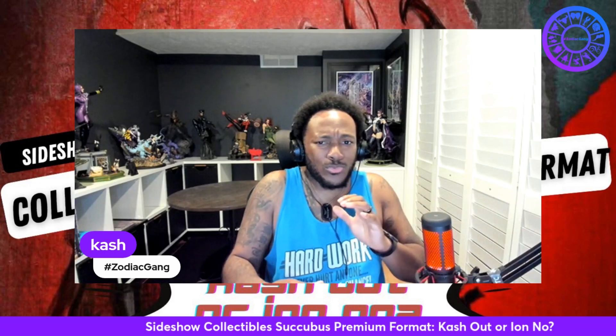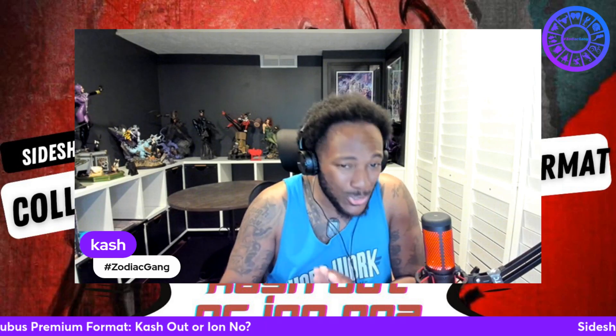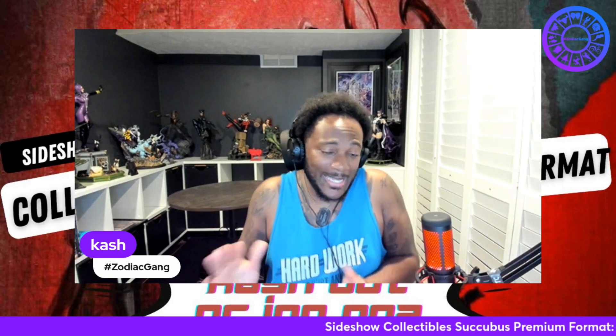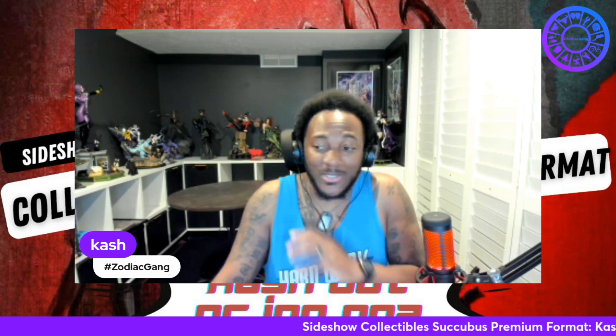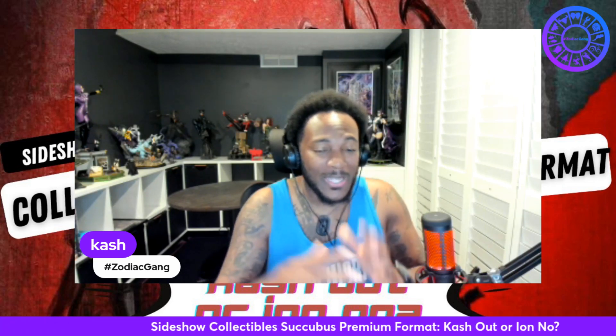Y'all know I love the horror. Today's segment is none other than the Sideshow Collectibles Succubus Premium Format. There's only one question of why we're here: is this a cash out or I don't know? I'm looking at this collectible, and from the jump, I was on it. So without further ado, I'm gonna pull this bad boy up and get started.